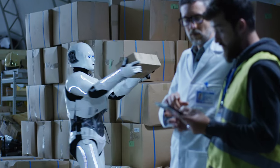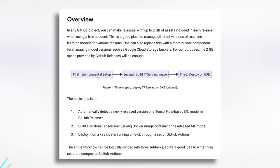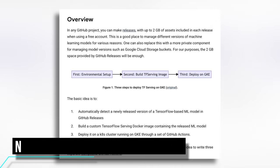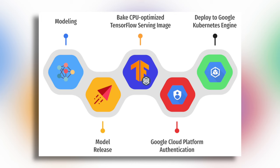As we allow language models to take over tasks normally performed by humans, we need to keep in mind how brittle they can be. And finally, TensorFlow now supports automated deployment. The basic idea is to automatically detect a newly released version of a TensorFlow-based ML model on GitHub releases, build a custom TensorFlow-serving Docker image containing the released ML model, deployed on a Kubernetes cluster running on GKE through a set of GitHub actions. And to be honest, I never liked the DevOps guys anyway, so this is a good thing.